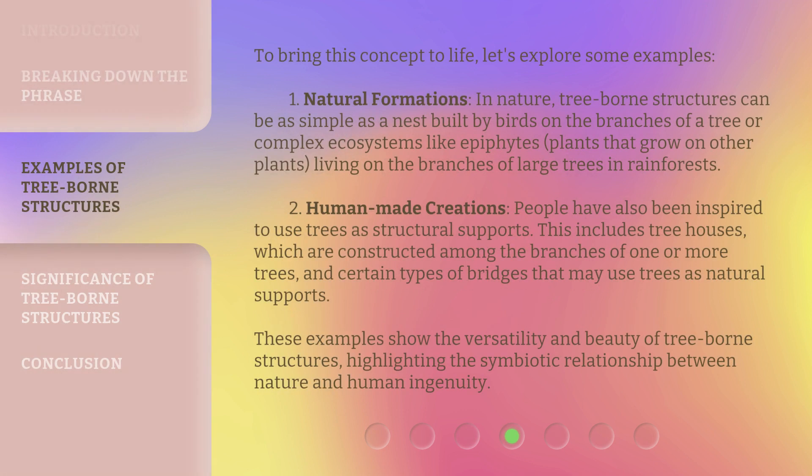To bring this concept to life, let's explore some examples. First, natural formations: in nature, tree-borne structures can be as simple as a nest built by birds on the branches of a tree, or complex ecosystems like epiphytes — plants that grow on other plants — living on the branches of large trees in rainforests.